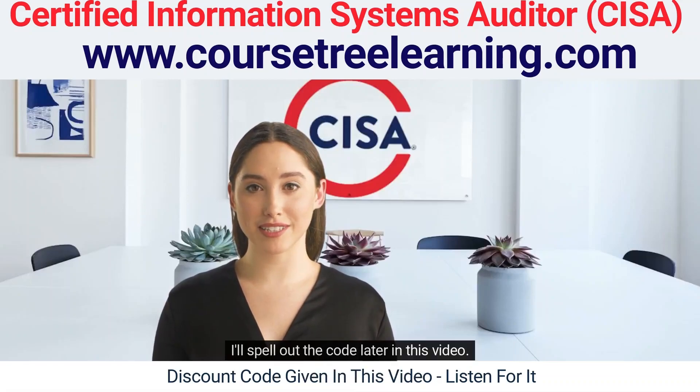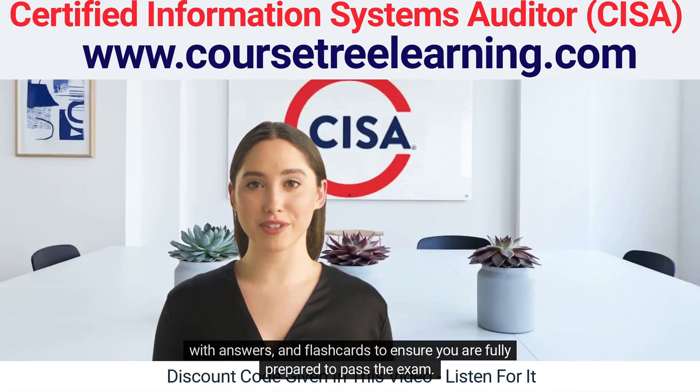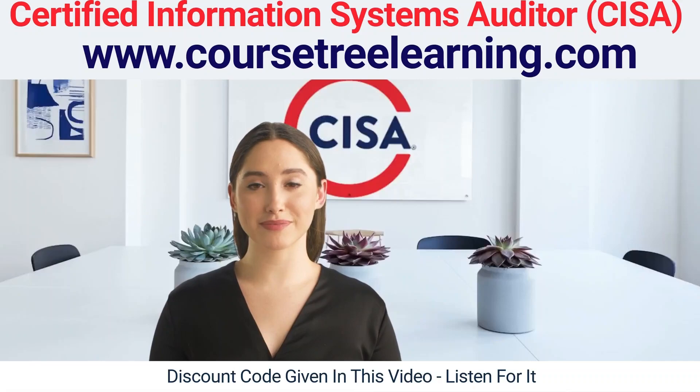Our comprehensive CISA exam preparation course includes textbook readings, actual exam bank questions with answers, and flashcards to ensure you are fully prepared to pass the exam. Visit CoursetreeLearning.com to start your journey towards certification today. Don't miss this opportunity to stand out in your field and advance your career. Sign up now.